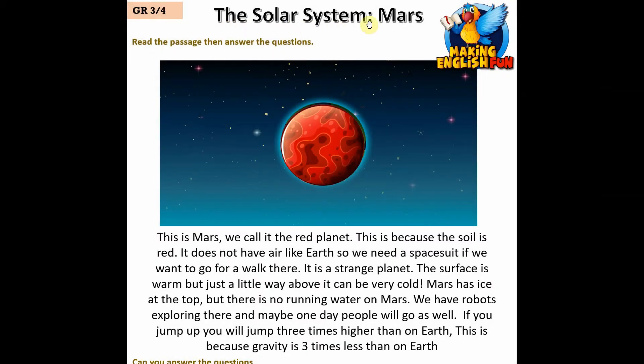This is Mars — we call it the red planet because the soil is red. It does not have air like Earth, so we need a space suit if we wanted to go for a walk there. It is a strange planet — the surface is warm but just a little way above it can be very cold.